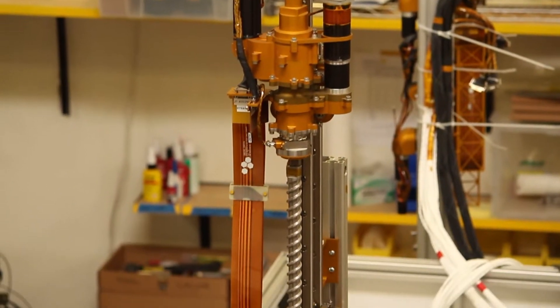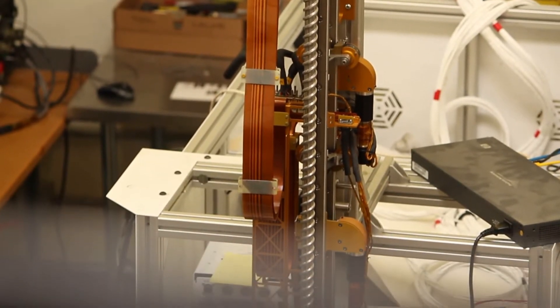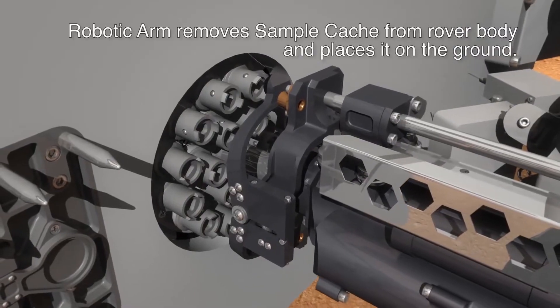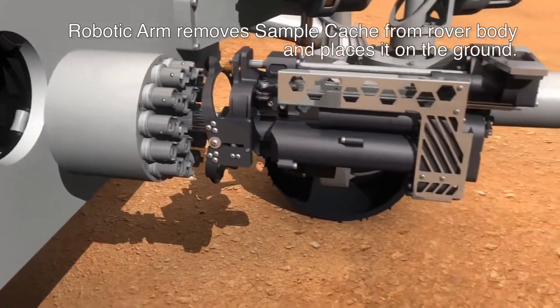My office specializes primarily in exploration technologies, hence we are the Exploration Technology Group. We developed systems like this drilling system behind me here. We've developed a number of technologies that have flown in space before on Mars rovers, Mars landers, and are continuing to push the boundaries of space exploration in terms of sample acquisition and handling for terrestrial bodies in the solar system.